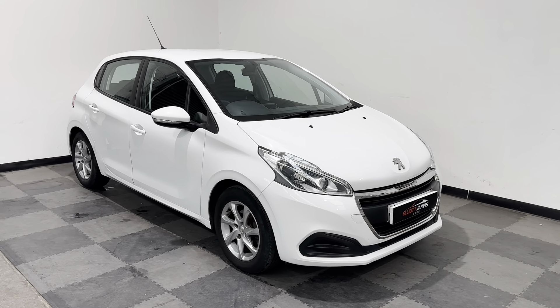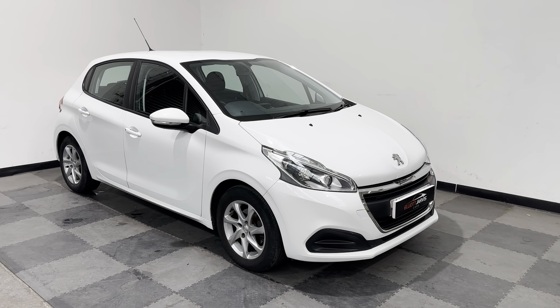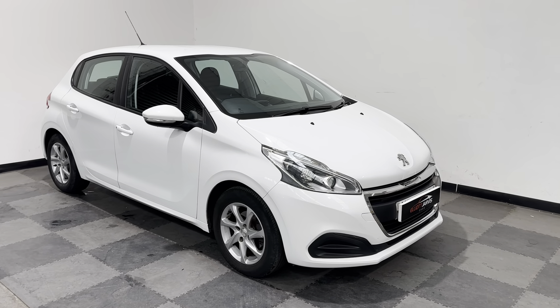Hi everyone, just want to take you around the stunning little Peugeot 208 that we've got in stock at Elliot Jarvis Cars. This is a 2017 17-reg, done just over 42,000 miles, with a good service history.